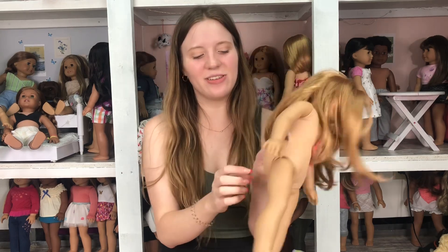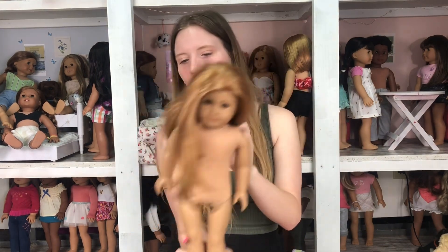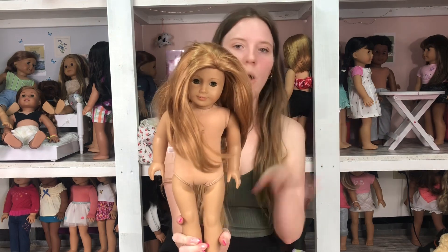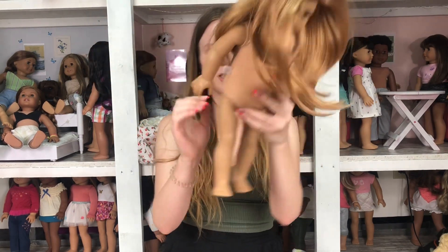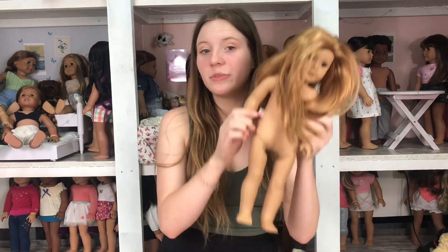There's a stain right there, there, and a big yellow stain on her butt. I'll try to get this out tonight. Her hair definitely has a broom-hair texture — it's not the best — so I'll probably send her in. Her feet also have some stains on them, so she's just got stains all over. She's had a rough time.